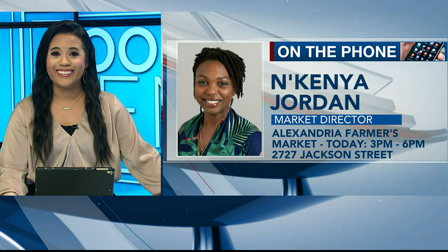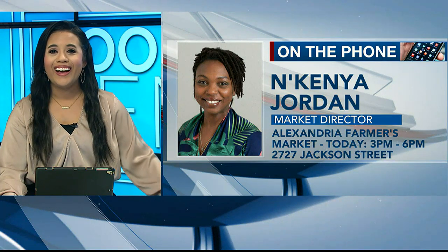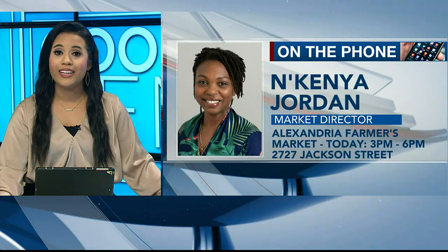Just so you know, I say praline. I say it both ways because I'm country, but I lived in South Louisiana for a while, so I fluctuate back and forth depending on who I'm around. Nakenya, one more time for everyone — what time does the farmer's market start and where is it located? We go from 3 p.m. to 6 p.m. every Tuesday at 2727 Jackson Street, rain or shine. Thank you so much for calling in this morning and previewing the farmer's market.